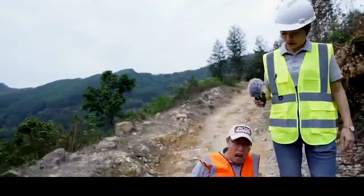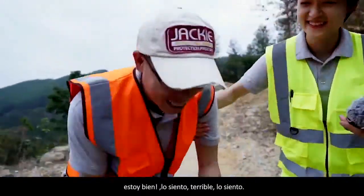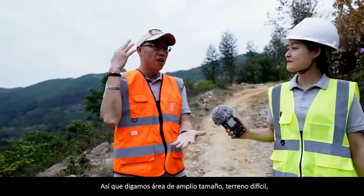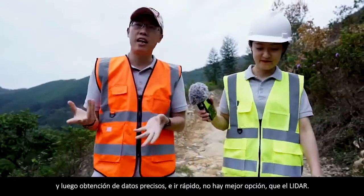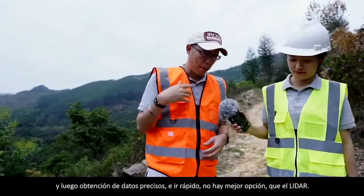When you expect both accuracy and efficiency, LiDAR would be a very good option. So — sizeable area, difficult terrain, accurate data, and go fast — no better option but LiDAR.